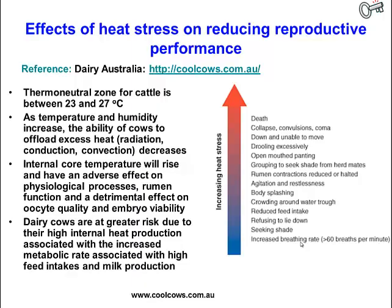As temperatures begin to increase, cows' respiratory rate starts to increase. They'll start to seek shade, stand up more, lower their feed intake, crowd into water troughs, and become a little more agitated and restless. Rumen contractions will begin to reduce and eventually stop.